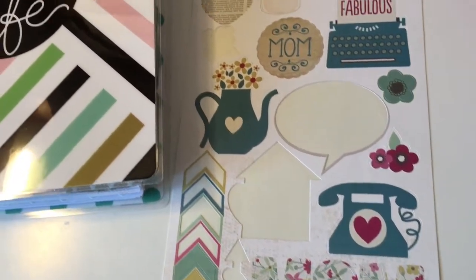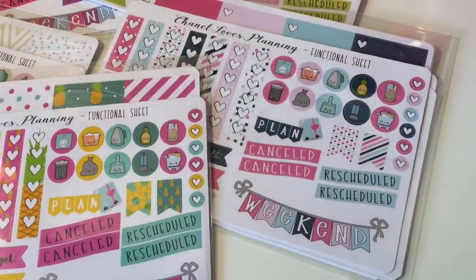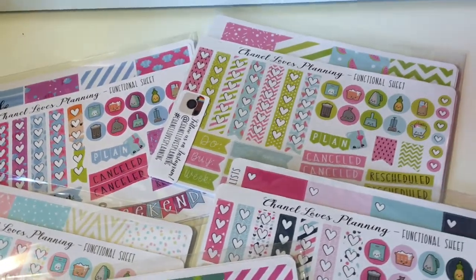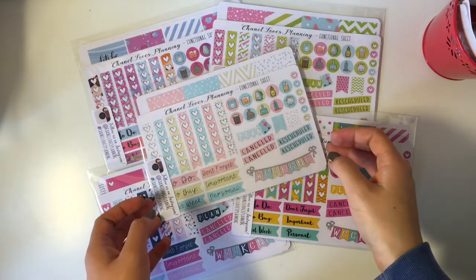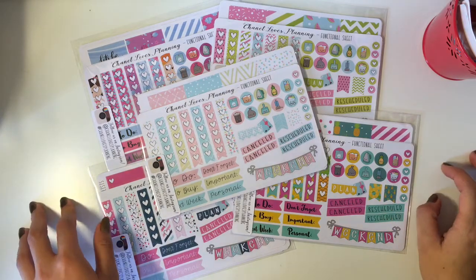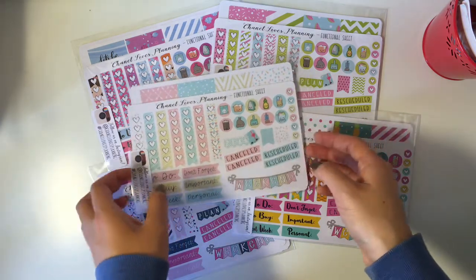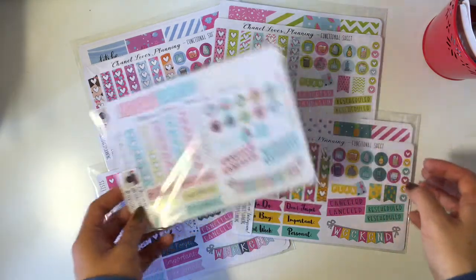Hey guys, welcome back to my channel. This week I'll be doing something a little different — I'll be reviewing Chanel Loves Planning sticker kits, which are made for the Happy Planner, and I'll also be using one of these kits to decorate this week. My friend Karen and I wanted to do a collaboration video, and with the help of our other friend Gary, we were able to reach out to Chanel. She sent us five sticker kits, and I will be giving away one kit to a lucky subscriber.